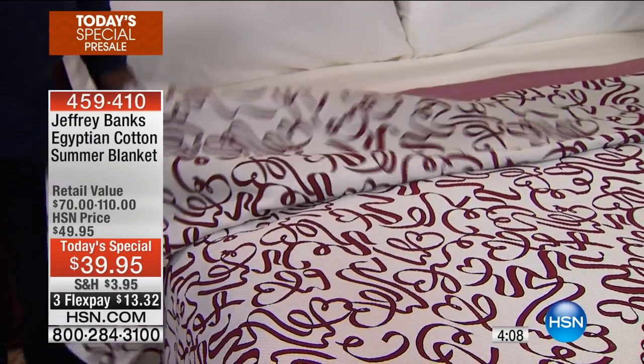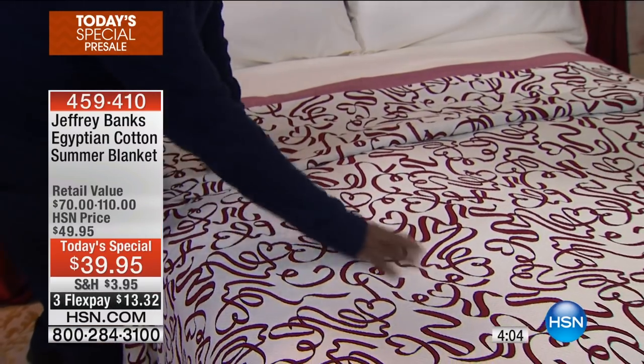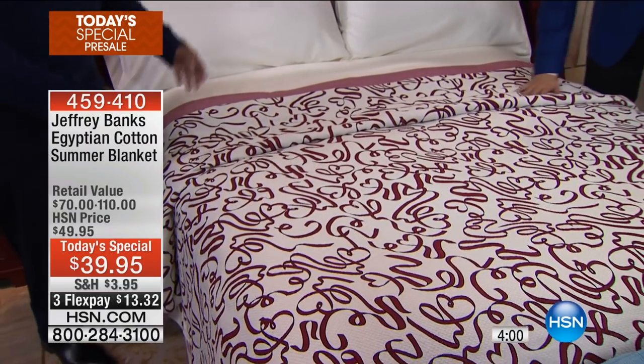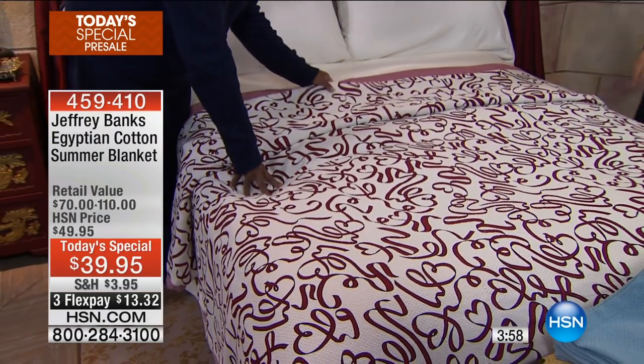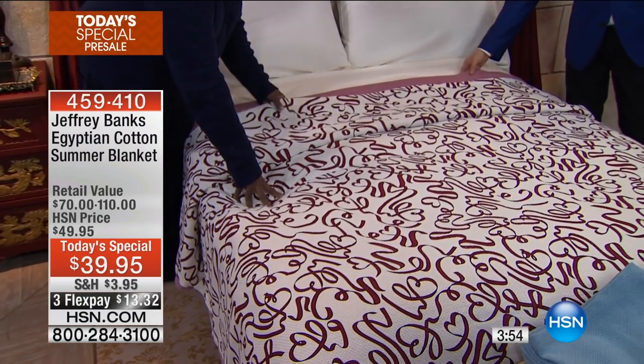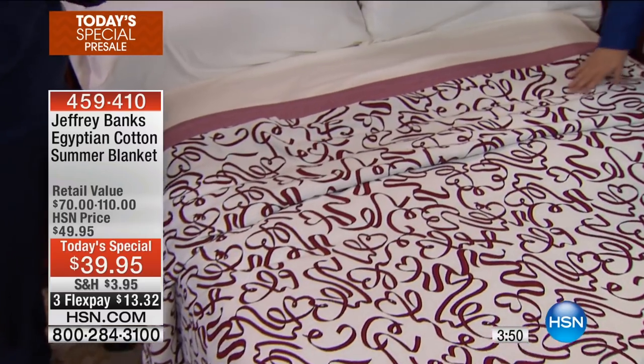I'm all about hand feel. Whether it's my microfiber sheets or this beautiful blanket, it's all about what you feel, because this is going to be next to your skin. You want something that really feels wonderful against you.